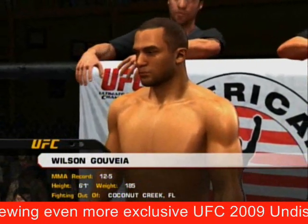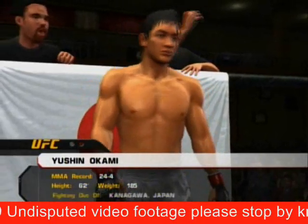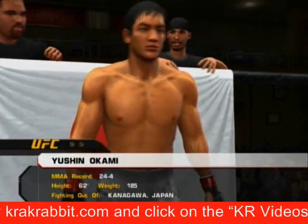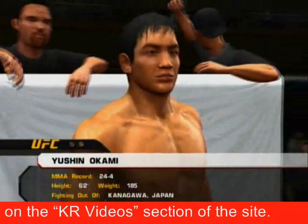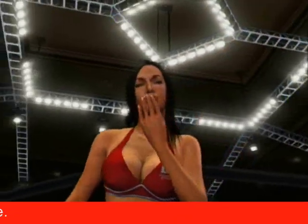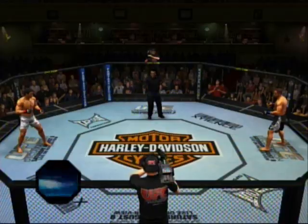Coconut Creek, Florida — Wilson Gobea. And now fighting out of the red corner, this man is a Wajutsu fighter, he stands six feet two inches tall, weighing in at 185 pounds, fighting out of Kanagawa, Japan — Yushin Okami. Our referee in charge of this contest is Herb Dean. Are you ready? Wilson Gobea, Yushin Okami — here we go, round one!